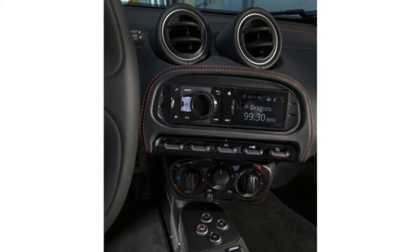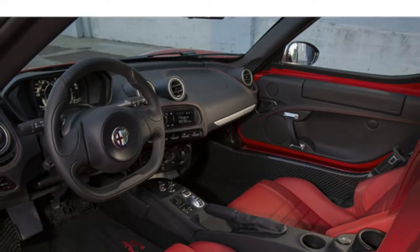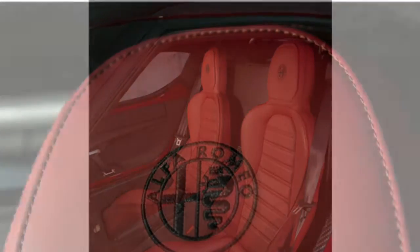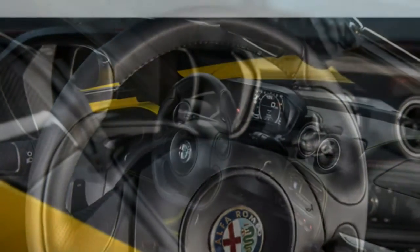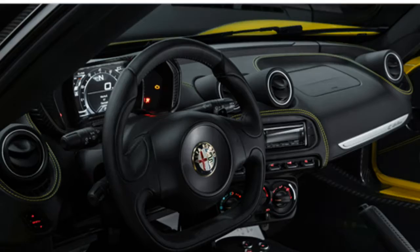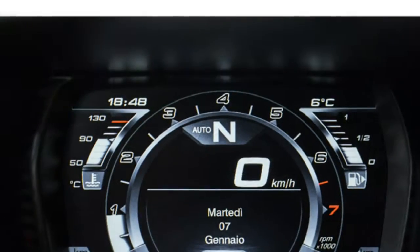Test drivers report that the rear-wheel drive Alfa Romeo 4C has powerful brakes and phenomenal cornering grip, adding that it feels lighter and more responsive than rivals like the Porsche Cayman. Because the 4C doesn't have power steering, reviewers write that it has unbelievably accurate and responsive steering. However, they also note that it takes tremendous effort to turn the car at low speeds, and they say that the 4C has a stiff ride, which may be a deal-breaker for some buyers.